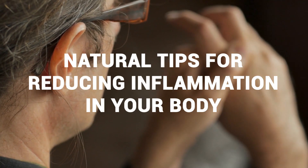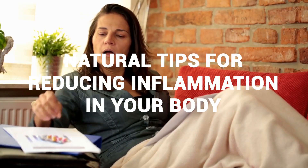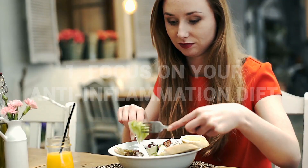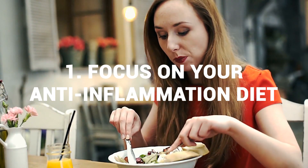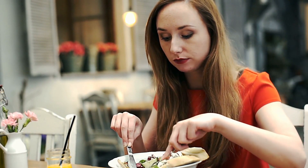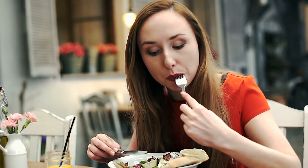Natural tips for reducing inflammation in your body. Healing your body isn't always about taking medicine that contains strong chemicals enough to damage your liver and kidneys. There are tons of natural remedies for almost everything, and even your inflammation can be reduced by natural remedies. These six tips only need your 100% cooperation and willingness. Number one: focus on your anti-inflammation diet. One of the simplest ways to reduce inflammation in your body naturally is to focus on what you put in your mouth.